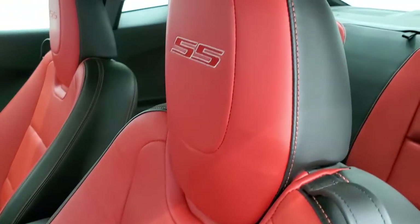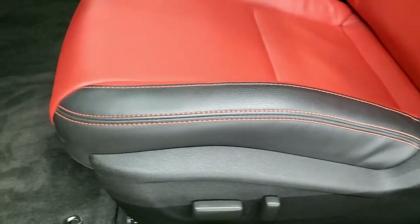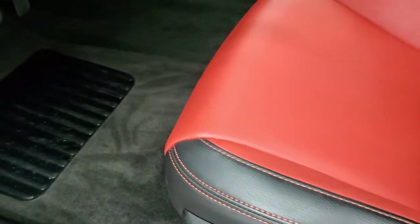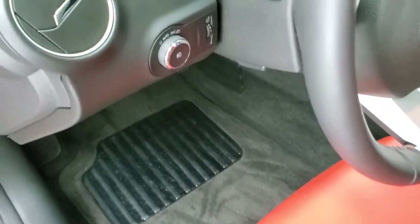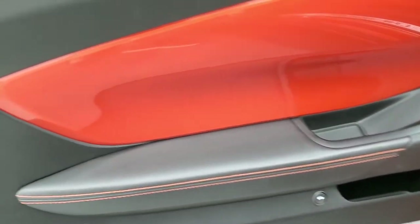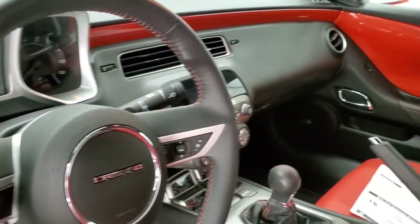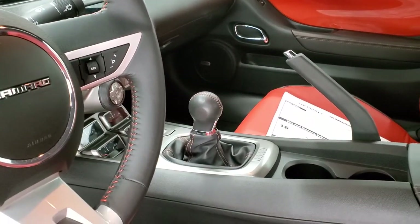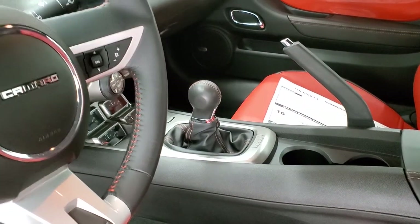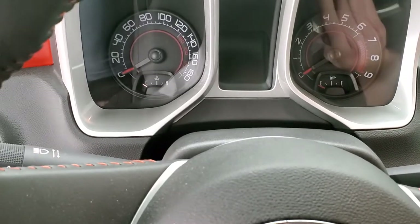No rips or tears on there. You get the SS stitched into the headrest and the orange stitching throughout the seat. Both front seats are heated. Power driver's seat, factory floor mats, auto headlamps, power windows, power locks, power mirrors. You get this inferno orange trim on the door and it does have just a little bit of metal flake in it. That goes all the way around the dash into the passenger side door — I really like that design on this generation of Camaros.